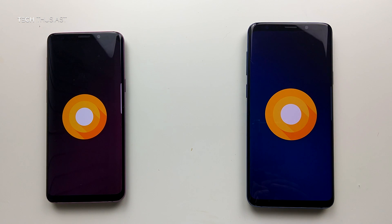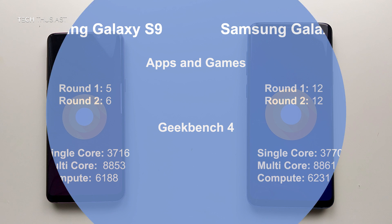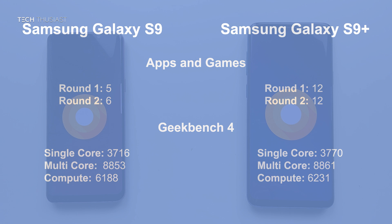That is the end of the speed test comparison. Here are the scores at a glance. The Galaxy S9 Plus dominated the Galaxy S9 in opening apps and games faster, and also in keeping apps and games running in RAM. No doubt the 2GB of extra RAM did help.